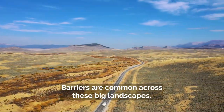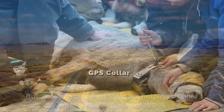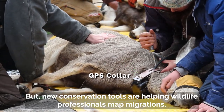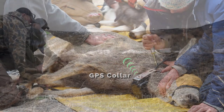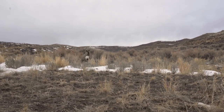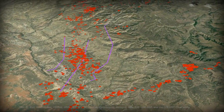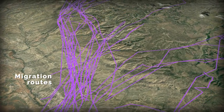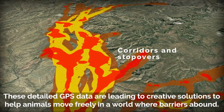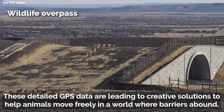Barriers are common across these big landscapes. But new conservation tools are helping wildlife professionals map migrations. These detailed GPS data are leading to creative solutions to help animals move freely in a world where barriers abound.